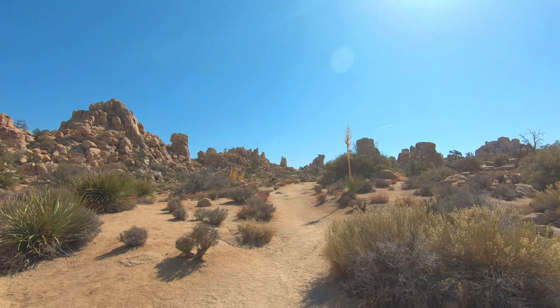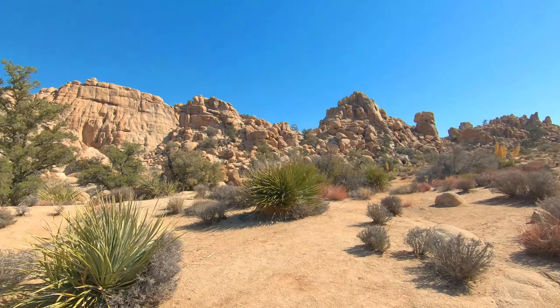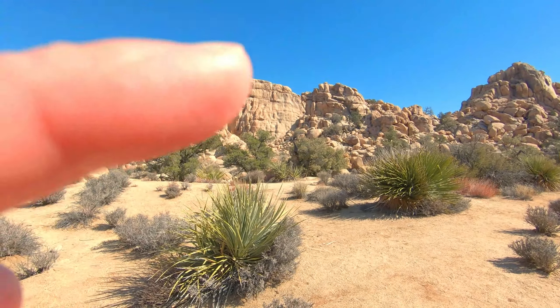I don't think you can pick it up in the camera, but there are just rock climbers all over this area. That's apparently called the Great Burrito, that mountain.